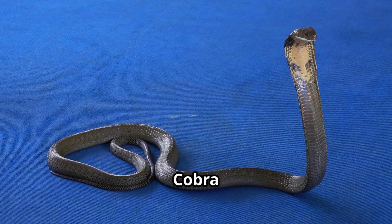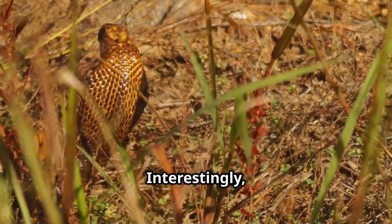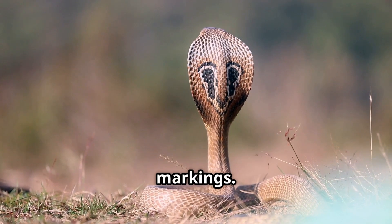Scientific classification. The King Cobra belongs to the Ophiophagus genus, meaning snake-eater. Interestingly, it's not a true cobra. The Indian Cobra is part of the Naja genus — the true cobras we recognize by their iconic hood markings.